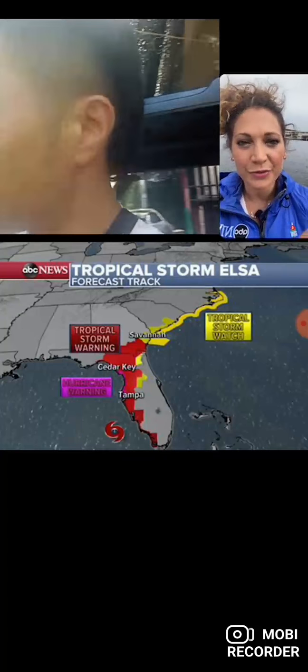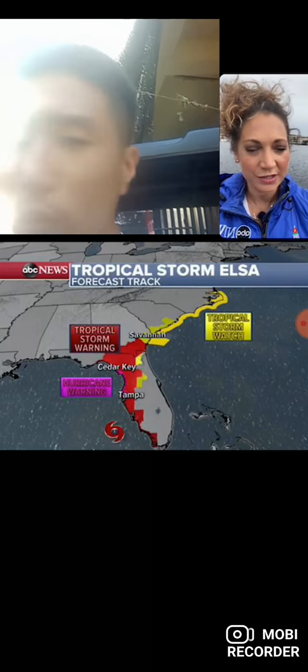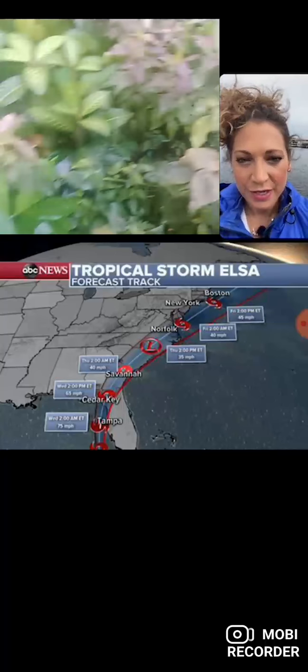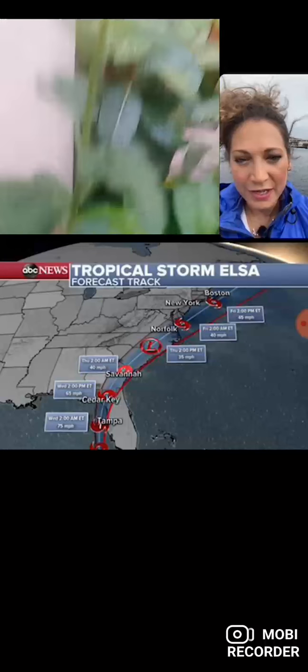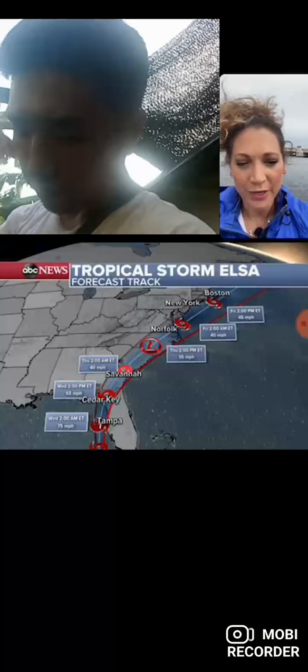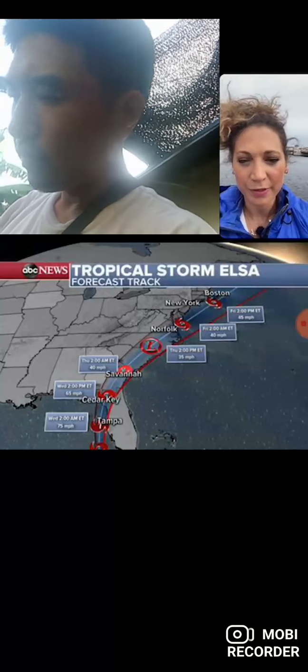Will the storm head through New Jersey? So check this out — southern New Jersey, see how it kind of clips by? Maybe you get some gusty winds and some rain there for Atlantic City and such, Wildwood, a couple of places there.